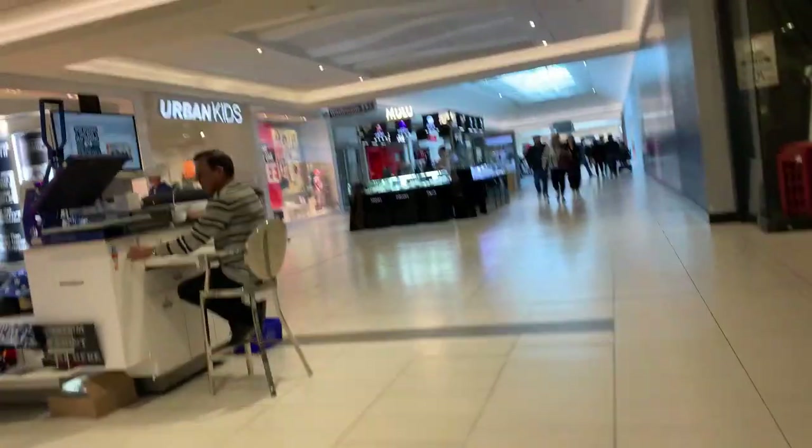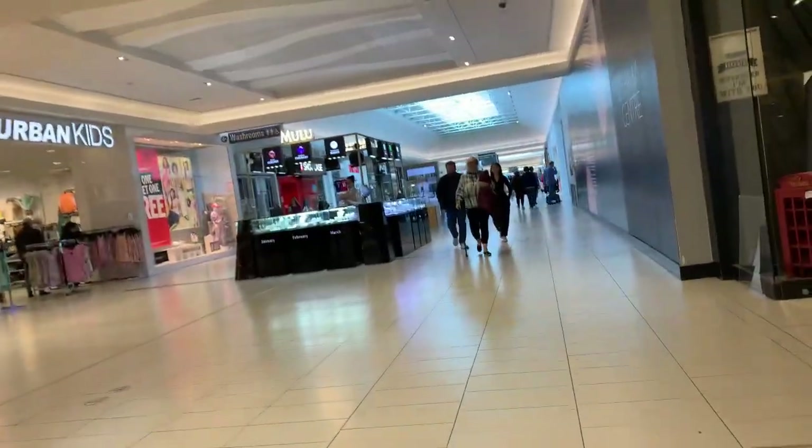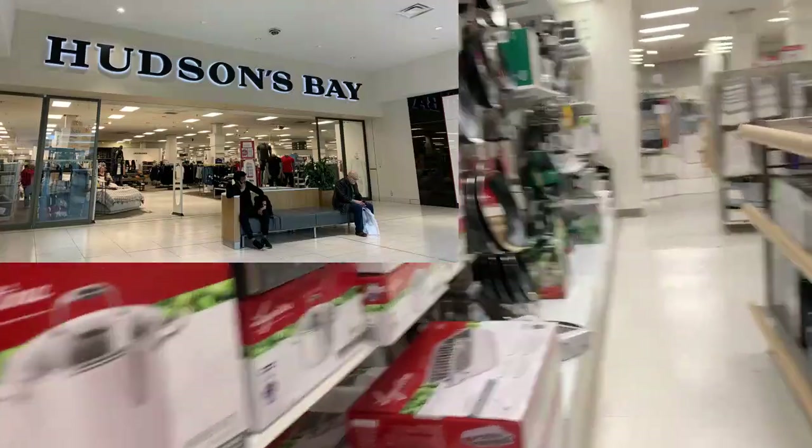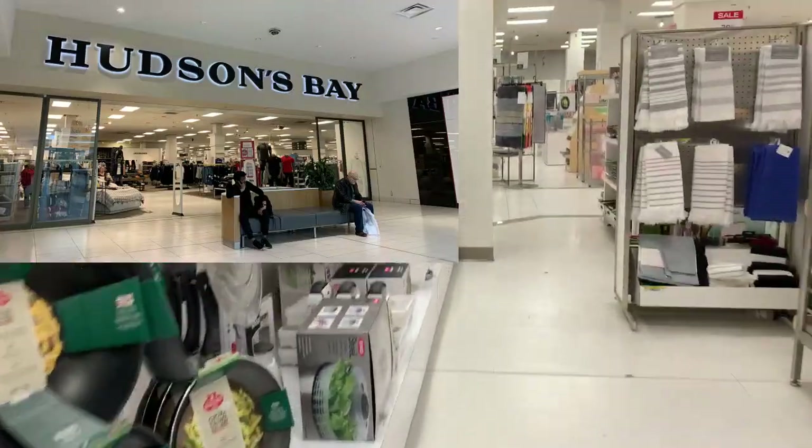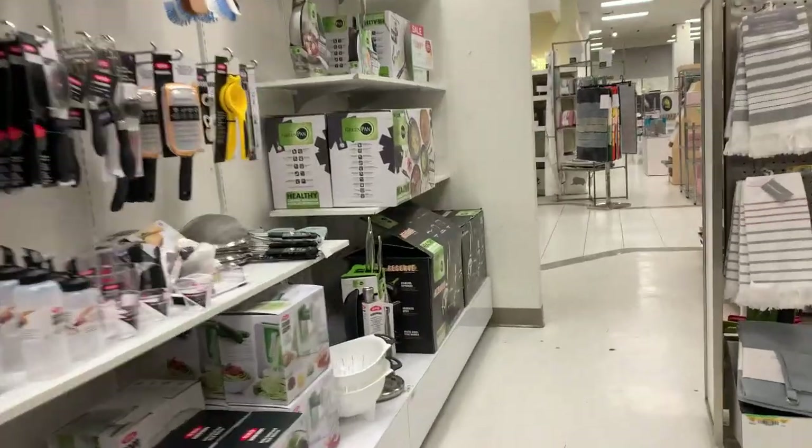This is the older part of the mall as well. Hudson Bay — can't believe they're still around. It's a Canadian thing.